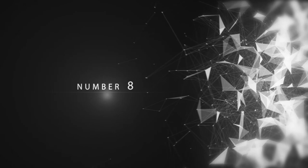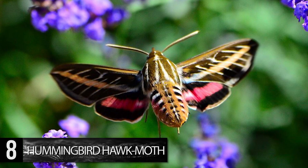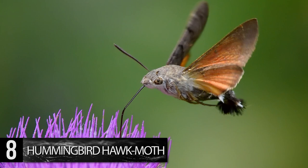Number 8. Hummingbird Hawk Moth. What makes this insect truly unique is its incredible size and similarity to a hummingbird. With a wingspan of 1.8 inches and feather-like hairs that protrude from its back end, it's difficult to tell this moth apart from a hummingbird at a distance.